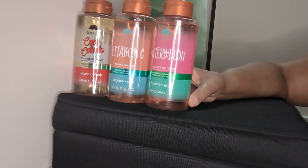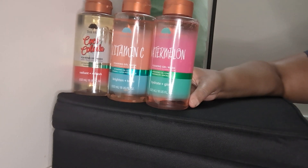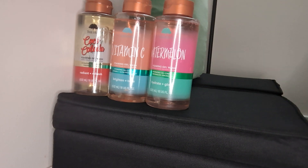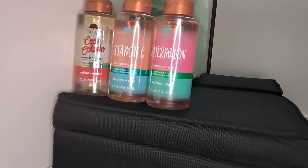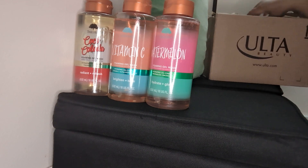So those are the three I got from Target. Target is $7.99 for any TreeHud — the facial scrubs, gel washes, body wash, anything from TreeHud is going to be $7.99 at Target. But if you go over to Ulta, this is what I ordered, and you're going to pay that $10.49.